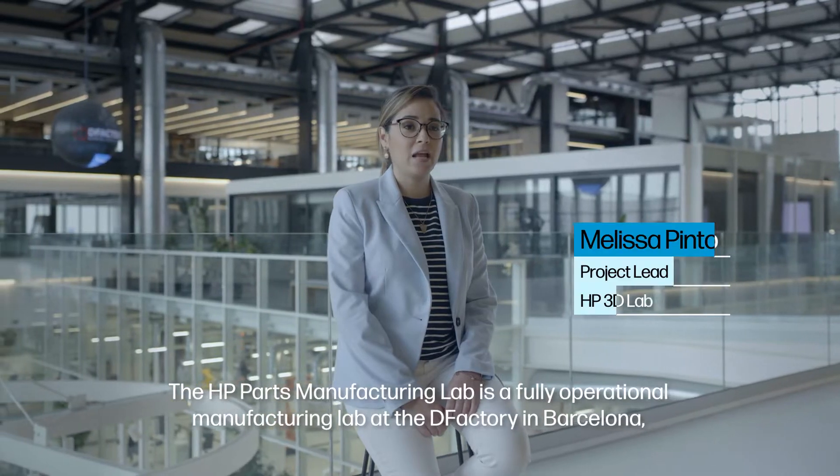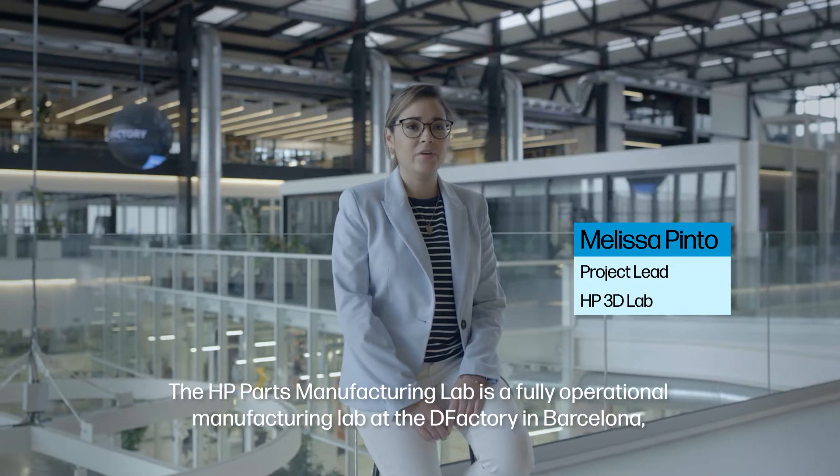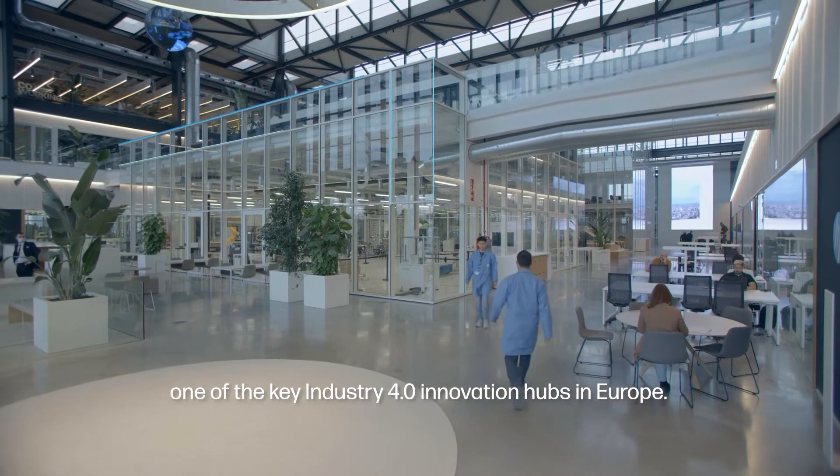The HP PARC Manufacturing Lab is a fully operational additive manufacturing lab at the Deep Factory in Barcelona, one of the key Industry 4.0 innovation hubs in Europe.